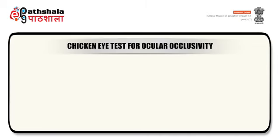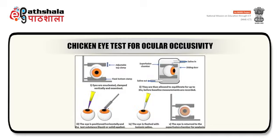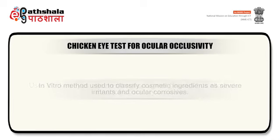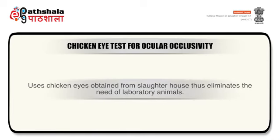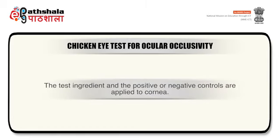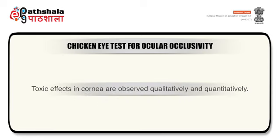Next is the chicken eye test for ocular corrosivity assessment. The isolated chicken eye test is an in vitro method used to classify cosmetic ingredients as severe irritants or ocular corrosives. This method uses chicken eyes obtained from slaughterhouses, thus eliminating the need for laboratory animals. The eye is enucleated and mounted in an eye holder with the cornea positioned horizontally. The test ingredient and positive or negative controls are applied to the cornea. Toxic effects are observed qualitatively in terms of opacity, damage to epithelium based on fluorescein retention, and quantitatively by measuring increased thickness (swelling).